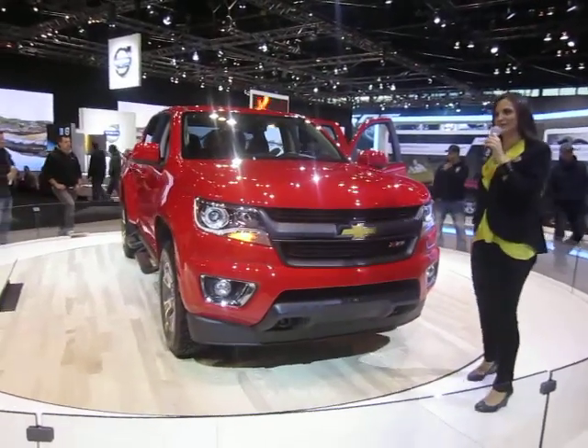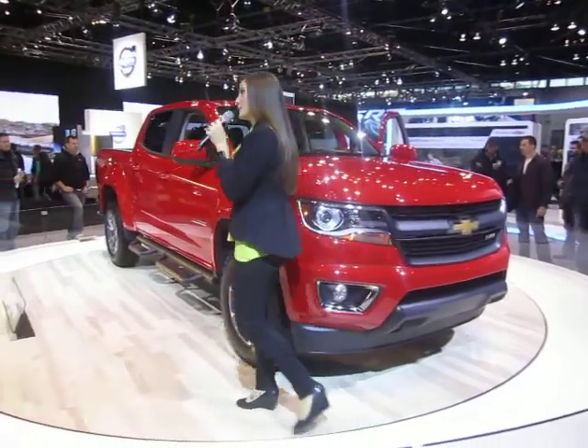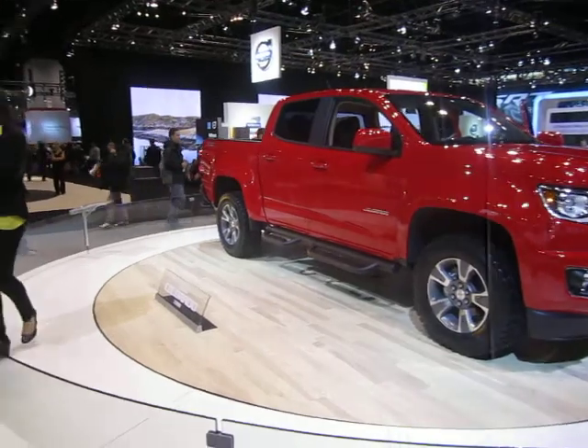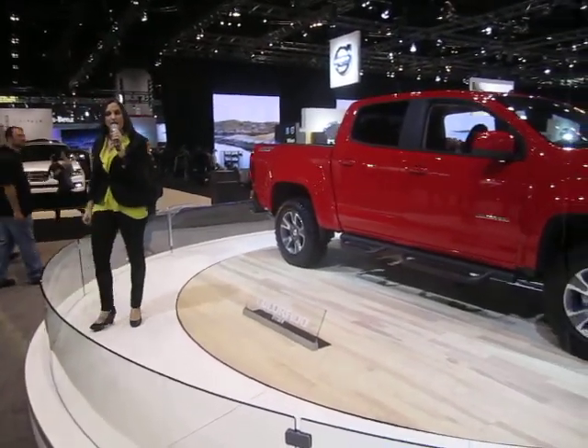Welcome to the Chevrolet display where we build the most dependable trucks on the road. By now you've probably met the North American Truck of the Year, the Chevy Silverado, and its bigger older brother, the Silverado Heavy Duty.